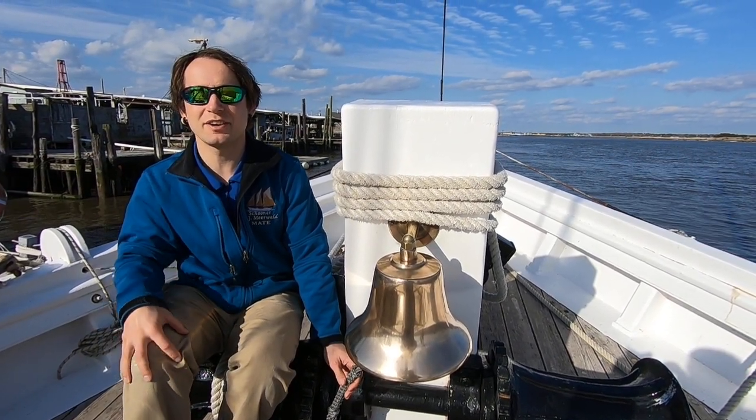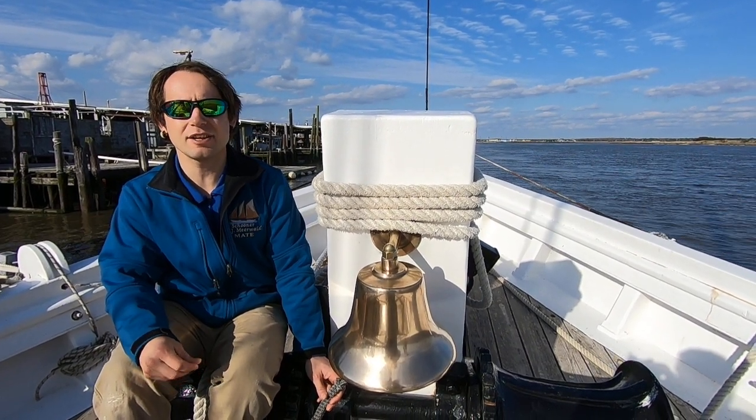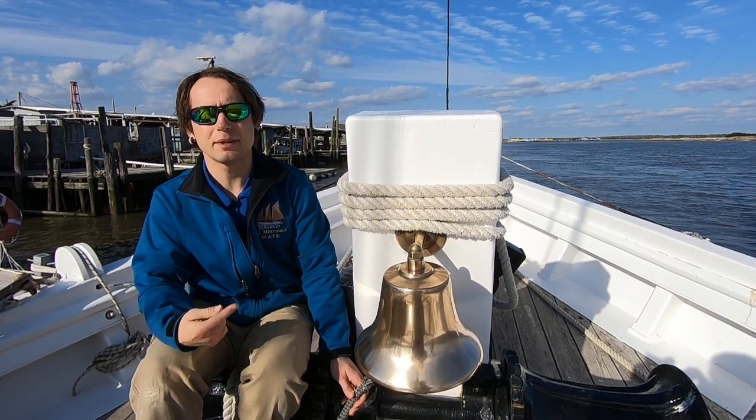Hello, this is Josh, first mate on the AJ Mierwald, bringing you another episode of Science and Sailors. Today, we'll be talking about one of the most iconic parts of the ship: the bell.